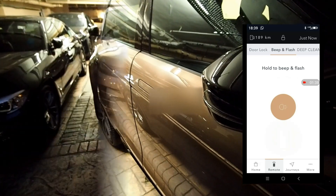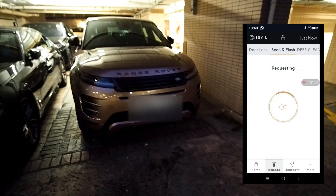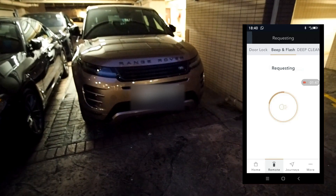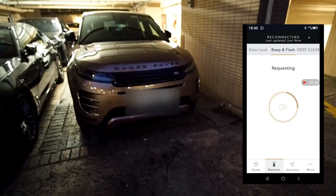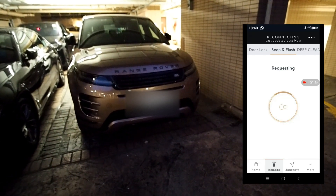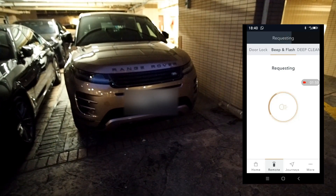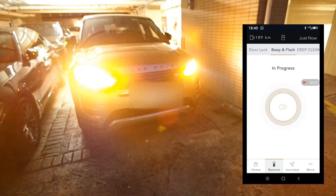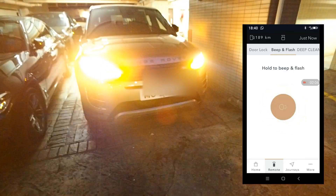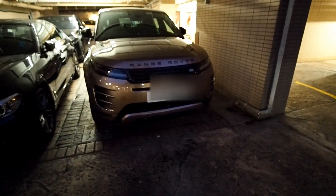I also tried the remote beeping and flashing function to help owners find their car. It took even longer but that works as well. Other functions like the GPS location of the car, vehicle status, etc., all seem to be working fine.